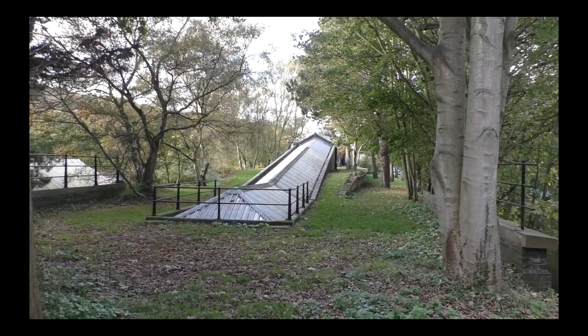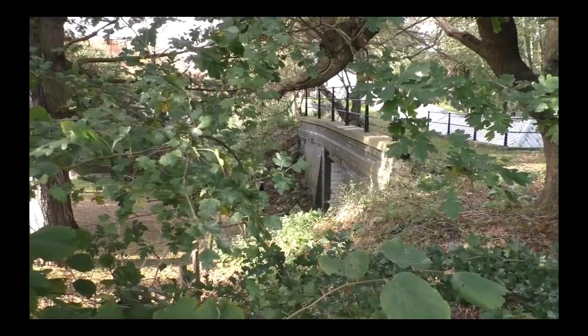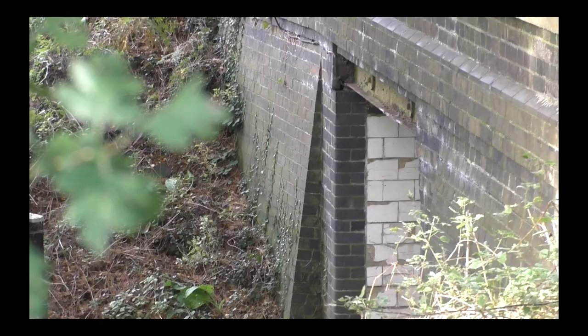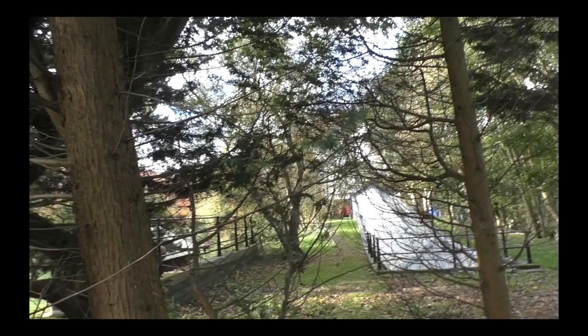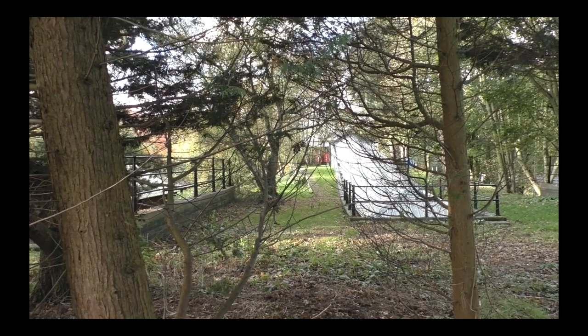You can see some of the buildings in the background and you can also see the platform edge — this was the main platform edge, the one that was used throughout its life. There's an area where the sidings would have been on the upside. And this is the downside — the other side of that subway — and again, you can still see the white tiles. Here's the other platform which was taken out of use once the signal box was removed as a block post and the loop was taken out.